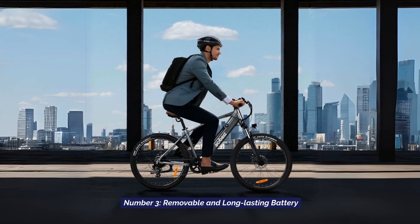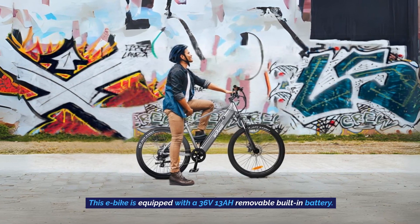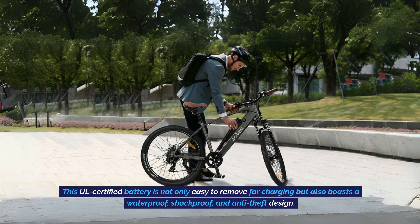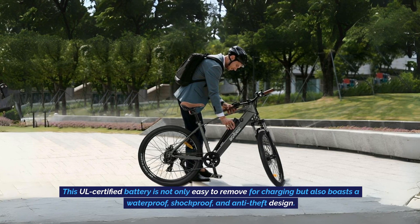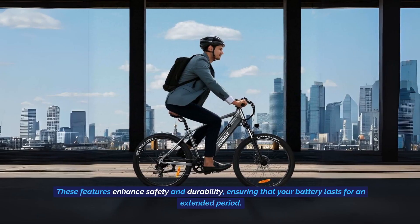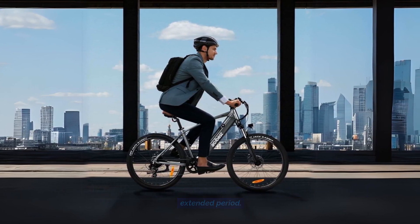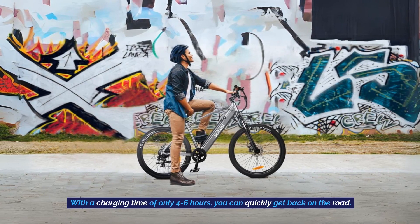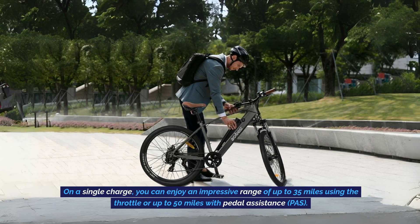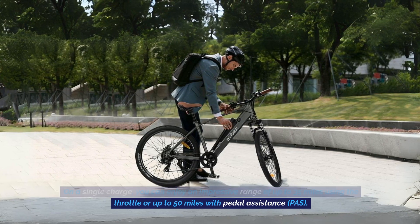Number 3: Removable and Long-Lasting Battery. This e-bike is equipped with a 36 volt 13 amp hour removable built-in battery. This U.S. certified battery is not only easy to remove for charging, but also boasts a waterproof, shockproof, and anti-theft design. These features enhance safety and durability, ensuring that your battery lasts for an extended period. With a charging time of only 4 to 6 hours, you can quickly get back on the road. On a single charge, you can enjoy an impressive range of up to 35 miles using the throttle, or up to 50 miles with pedal assistance.